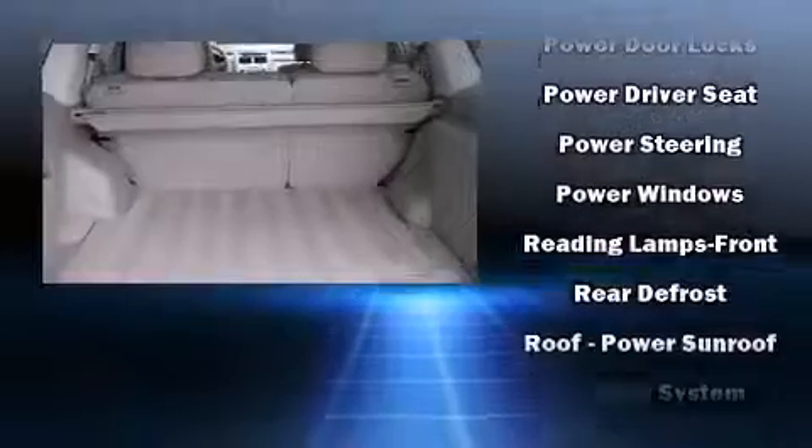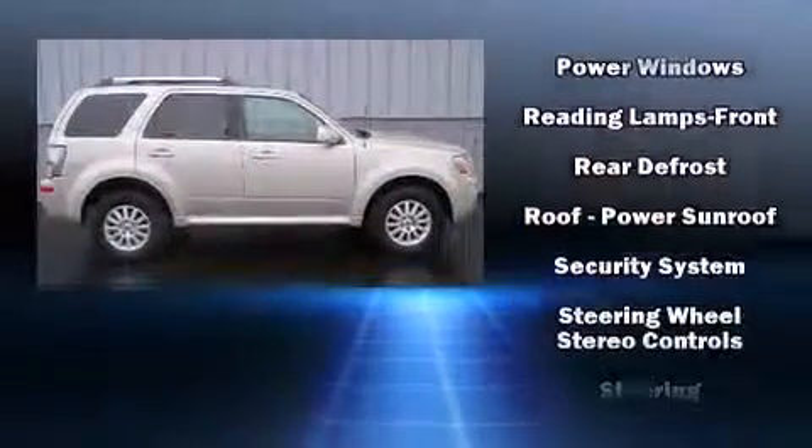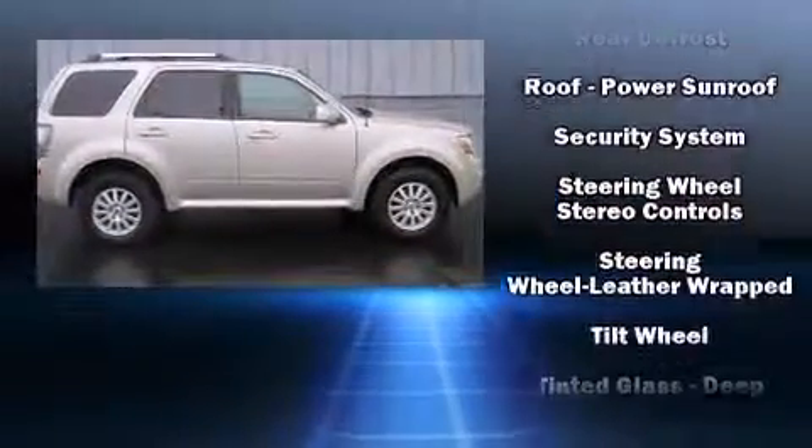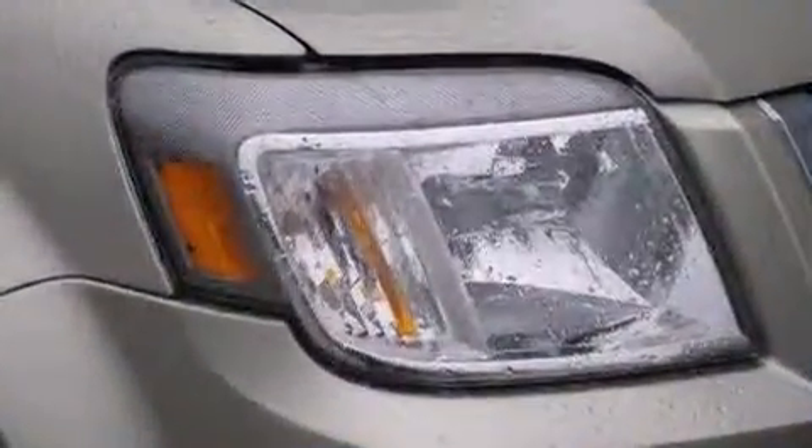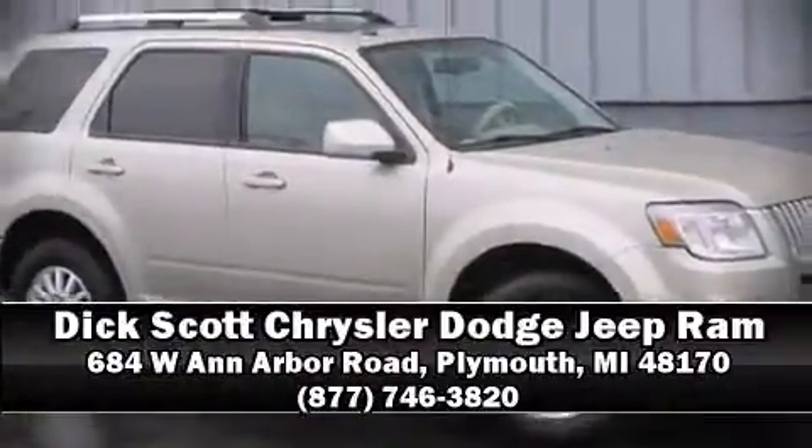Take assurance in side-curtain airbags, providing head protection in the event of a severe collision. We have a skilled and knowledgeable sales staff with many years of experience satisfying our customers' needs. Come on in and take a test drive.